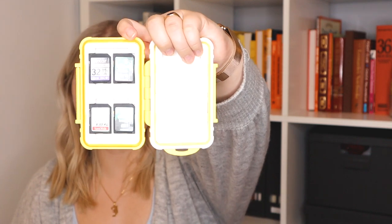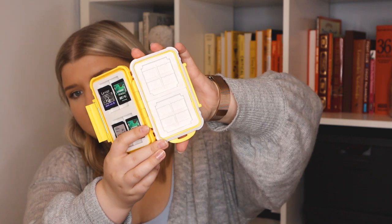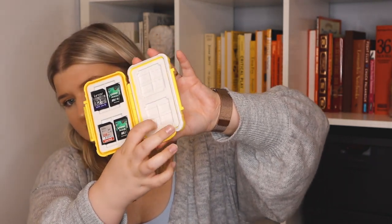Next is this cute little yellow memory card holder — you can get it in whatever color you want. It holds all of my SD cards — four in here — and on the other side it holds micro SD cards and larger memory cards. It's really handy because I keep all my cards in here and don't leave them to get lost on my desk anymore. You can throw it in your bag and not worry about your tiny delicate cards because this thing is heavy duty.